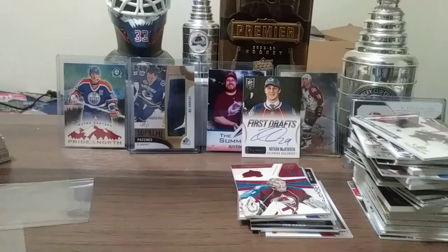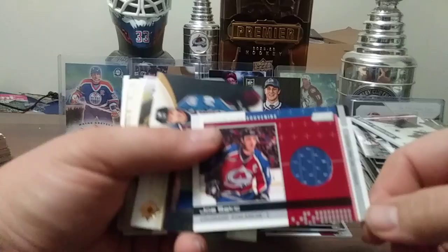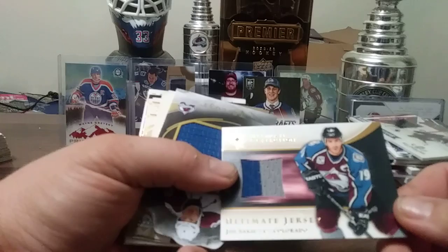Here's a Steve Konowalczuk from MVP. Wow — 28 minutes! Joe Sakic Stadium Club Souvenirs. Here's an Ultimate Collection Joe Sakic, 183 out of 250, from 05-06 Ultimate.